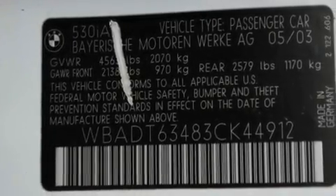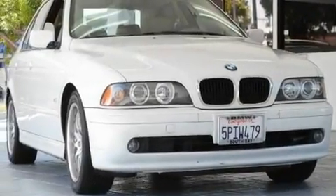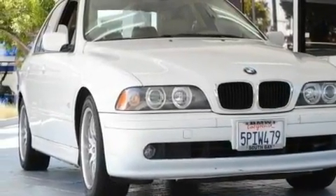Additional features include a passenger side vanity mirror, traction control and stability control systems, air conditioning with automatic climate control, and power adjustable seats.